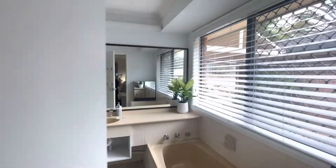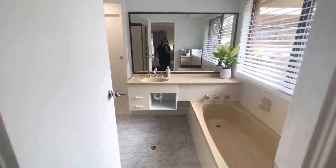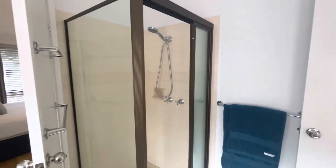Coming through this door here we actually have dual access to the bathroom, so you can see the separate tub, vanity, and swinging around to show you the shower.